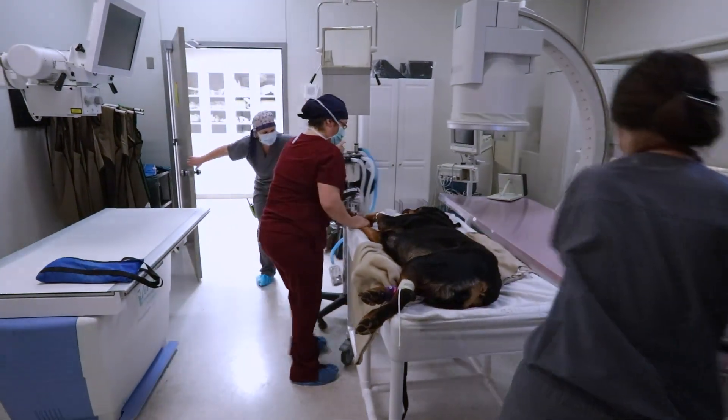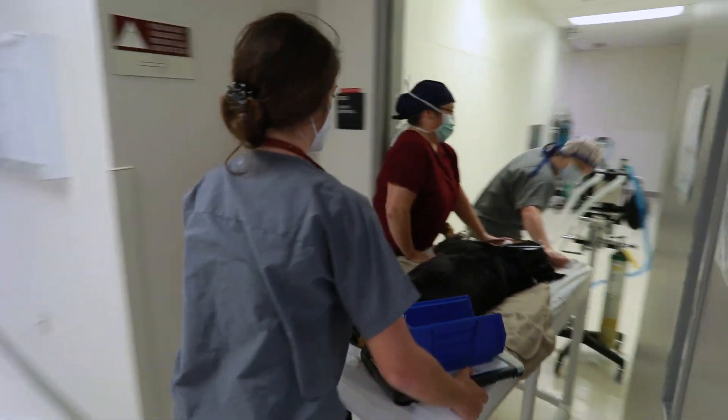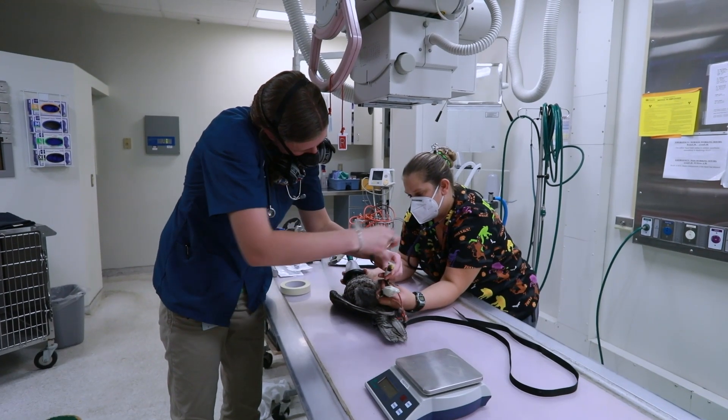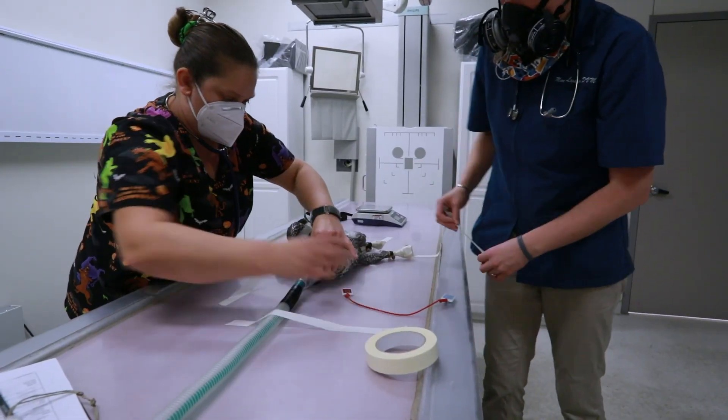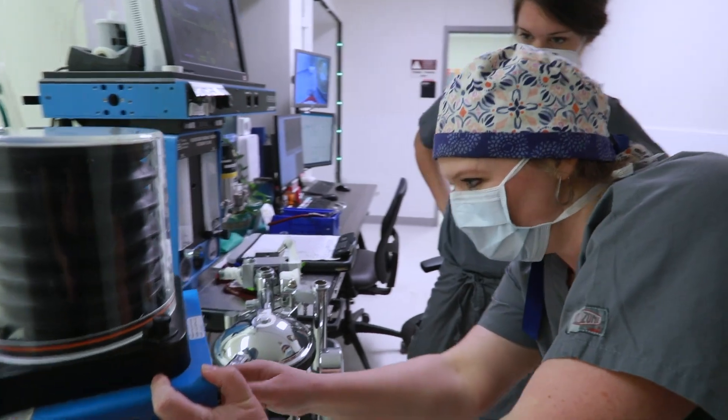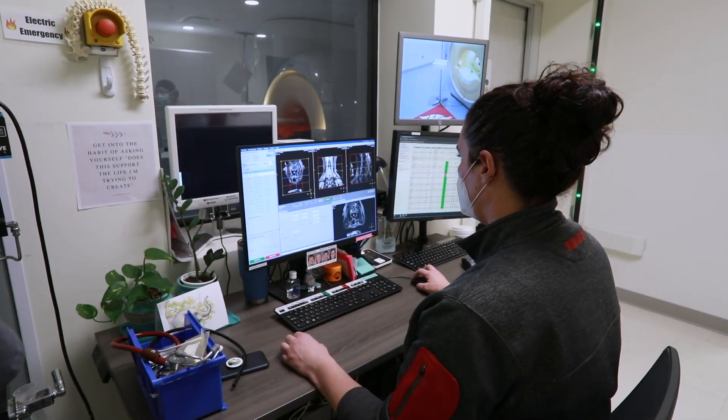The floor plan and flow of patients and staff in the hospital is specifically designed to promote a sterile environment. When injured birds and animals are brought into the VTH, the Good Samaritans don't take on the expense of that animal's care — that expense is covered by funds from our amazing donors.